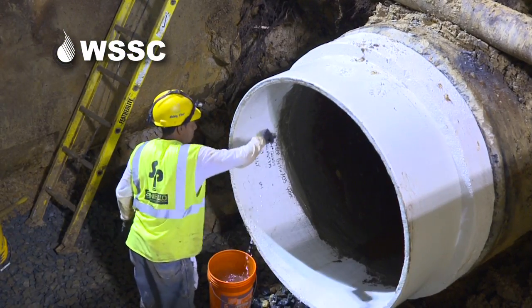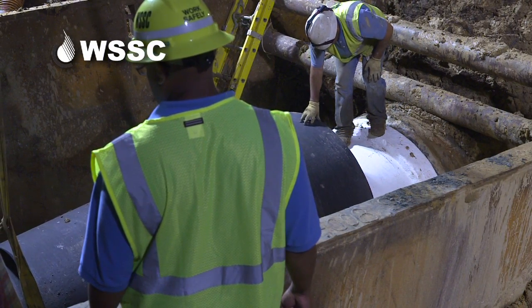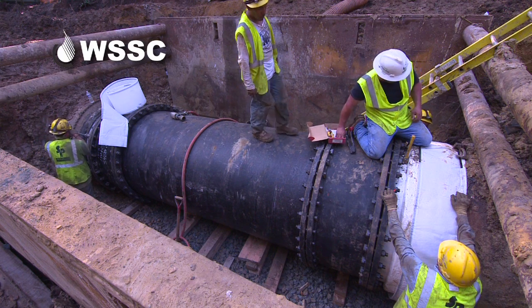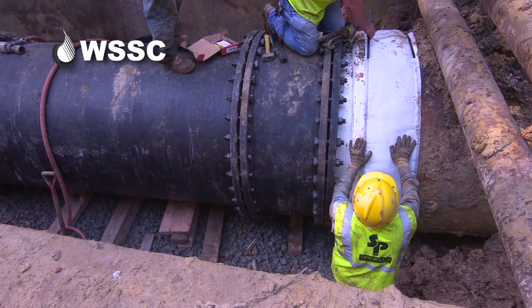The new pipe is prepped, carefully maneuvered into place, and the main is buttoned up, all within 16 hours. Then the recharge starts — about the same eight-hour time period as the draining — for this 4,300 feet of 54-inch pipe in the area.